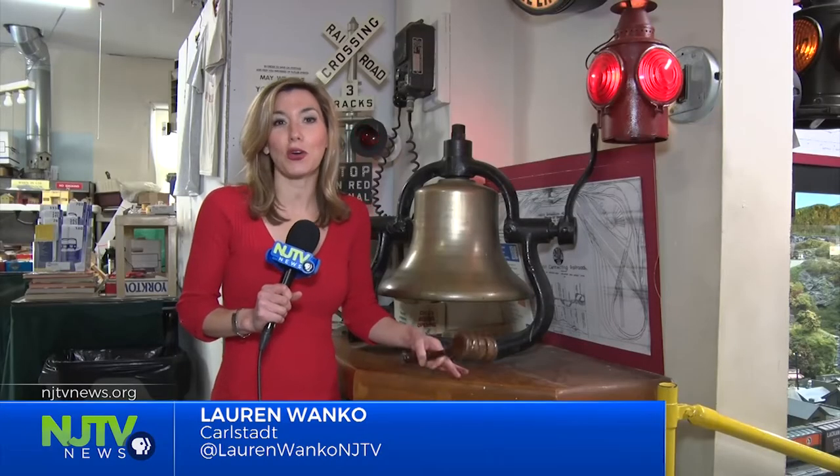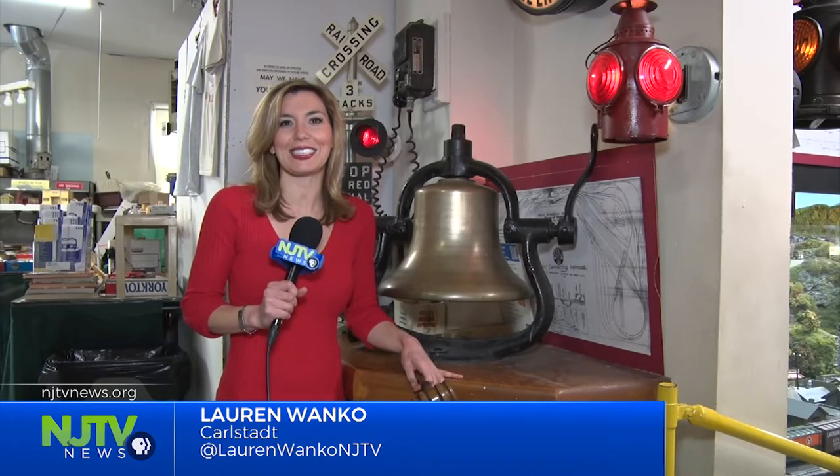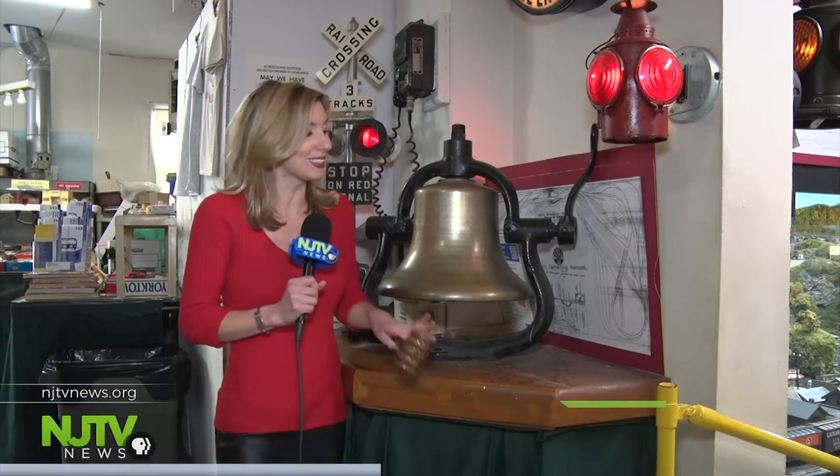The society also has hundreds of artifacts on display, like lights, tail signs, whistles, and bells like this one. The members believe this was once on a Lackawanna steam engine, and now visitors are invited to ring it.